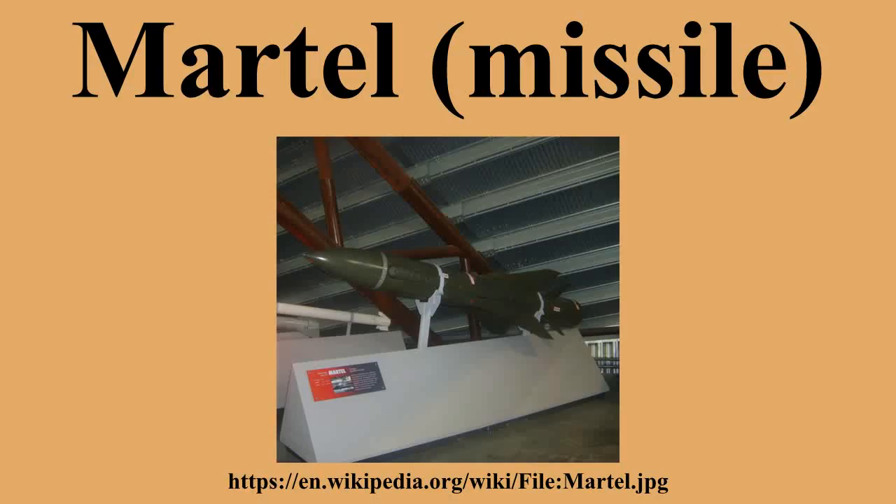The UK used both types; the French used only the radar-equipped variant. The Martel fuselage forms the basis for the Sea Eagle anti-ship missile with a turbojet to improve range, while the French used it to develop the AS-37 ARM, an advanced ARM missile in the 1980s.